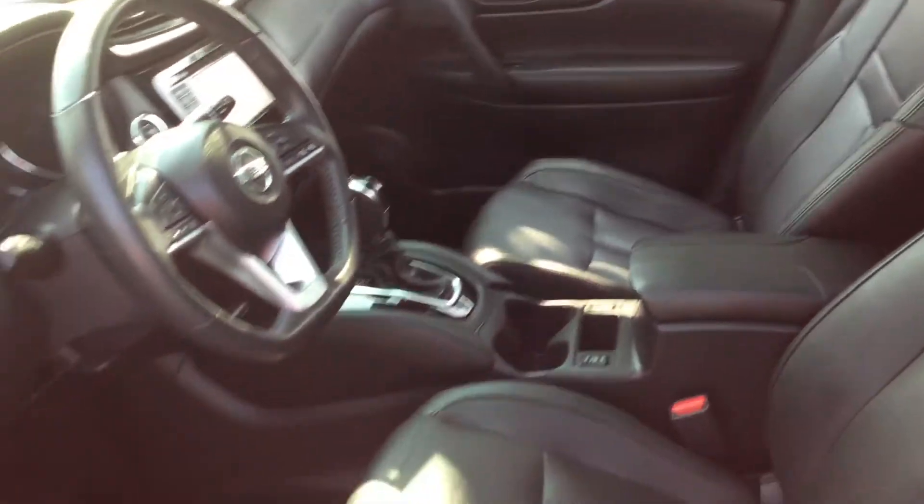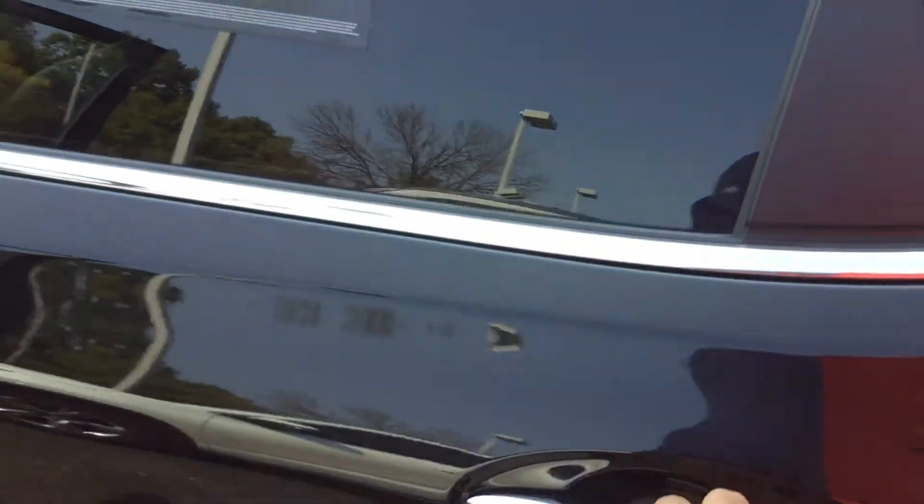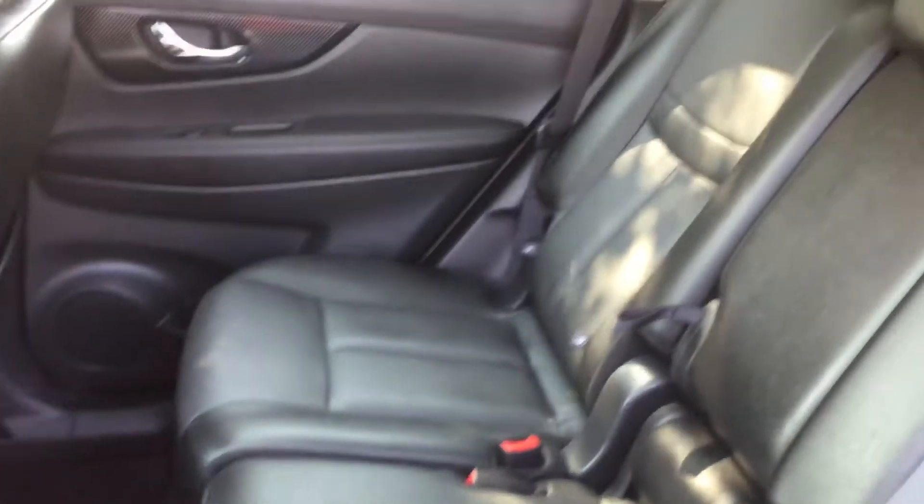Hopefully this video will help you out with your search. If you have any questions please let me know. This does have memory seats, power seats of course as well. I'll go ahead and show you the cargo area here. This one is certified too, which is a real nice feature.